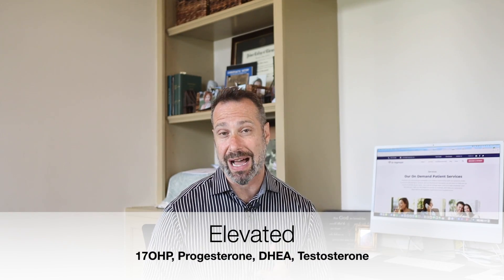With non-classical adrenal hyperplasia, because of the problem with the 21-hydroxylase enzyme, you're going to see problems with many different hormones. We often see high levels of 17-hydroxy progesterone, high progesterone, high DHEA, and high testosterone. These elevated hormone levels are due to the enzyme not working properly and not allowing other hormones to be interconverted. Symptoms are very similar to PCOS: irregular or long menstrual cycles, missing periods, cycles without ovulation, excess facial and body hair, male-pattern hair loss, and especially cystic acne — that's usually a dead giveaway.